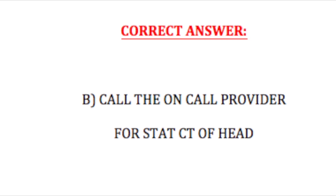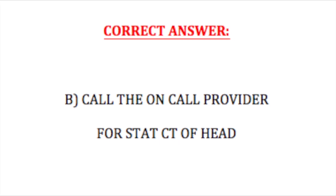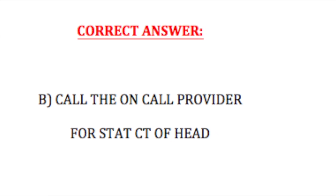If you answered B — call the on-call provider for a STAT CT of the head — you are correct.